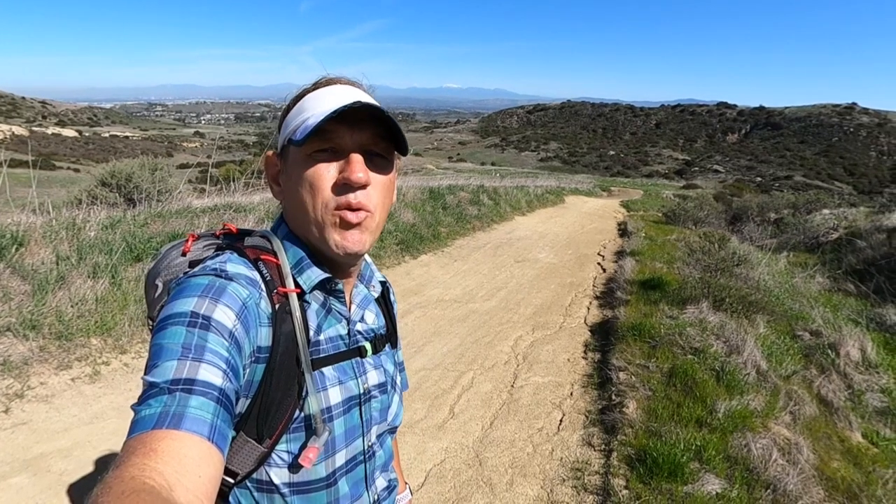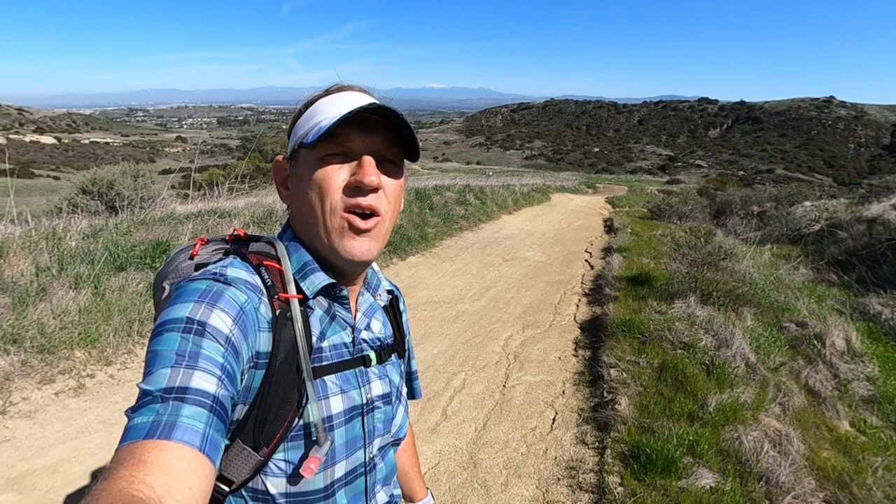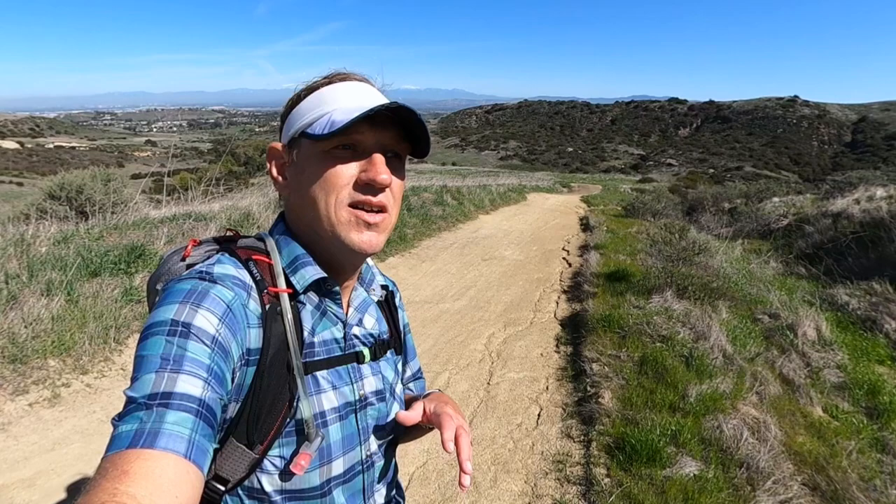I'm here in Bomber Canyon in the Irvine/Newport Beach area. This is a fun hike nestled in the middle of suburbia, and before this was suburbia it was actually the center of John Irvine's cattle ranching operation. It was called Cattle Camp and it ran from about 1870 to 1970 — the center of the grazing operation, cowboys, cattle, all that fun stuff.